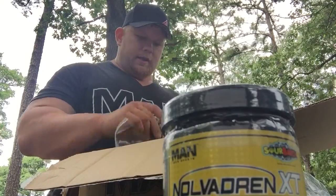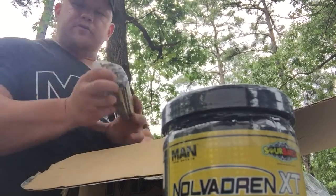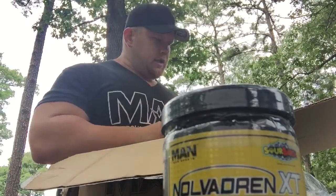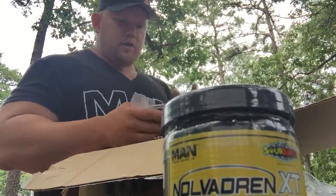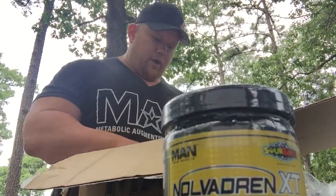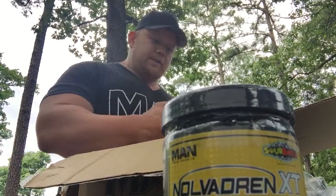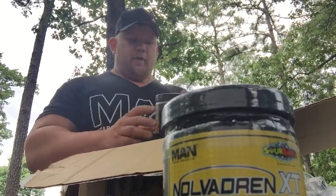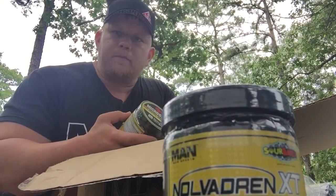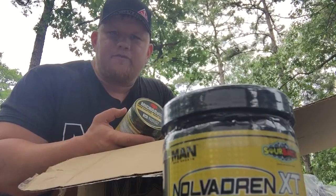We've got Iso Amino Swedish Fish flavor — that's 'Sweet Delish.' We've got Iso Amino Nerds — a grapey flavor. Iso Amino Sour Patch Bomb Pop, and Iso Amino Blue Bomb Pop. That stuff is awesome for recovery. The Game Day is a high powered, high potency pre-workout that helps you get pumps and focus like crazy.